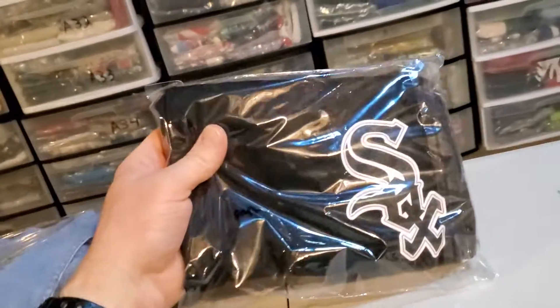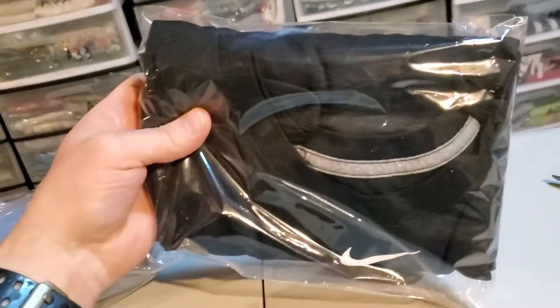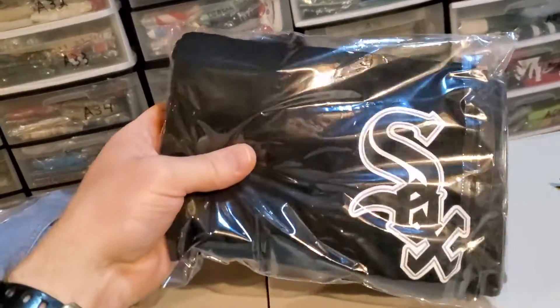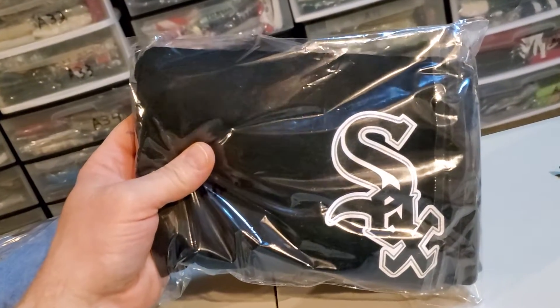Last up is this Nike Dry Fit Chicago White Sox t-shirt, two extra large. I spent $4.50 on this also, and this sold for $24.99. It's going to cost $3.87 to ship it.